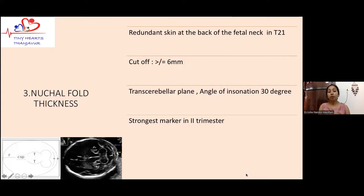Next is nuchal fold thickness. One important point to emphasize is that this is not synonymous with nuchal translucency. Nuchal translucency (NT) is measured in the first trimester between 11 to 14 weeks, whereas nuchal fold thickness is measured in the second trimester. It is also a redundant skin fold at the back of the fetal neck. The accepted cutoff is more than or equal to 6 millimeters, and this is considered the strongest soft marker in the second trimester, requiring further evaluation to rule out chromosomal abnormalities.